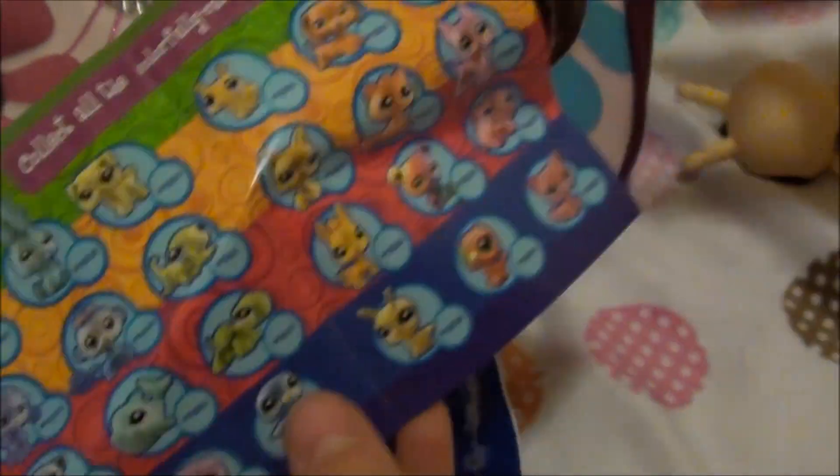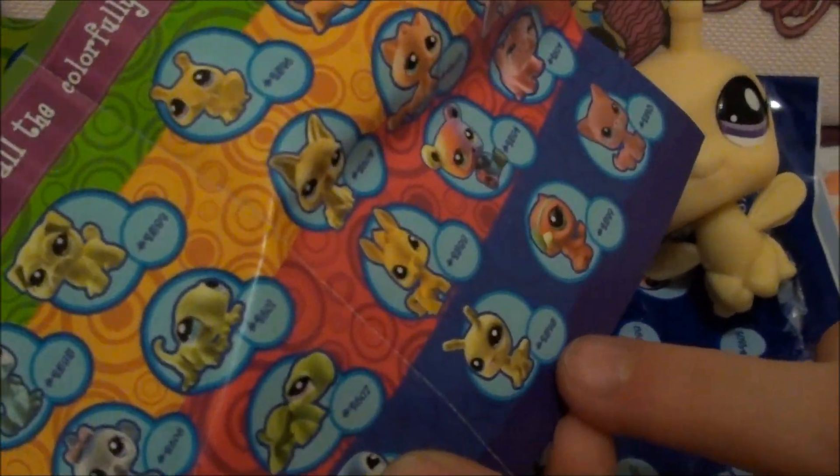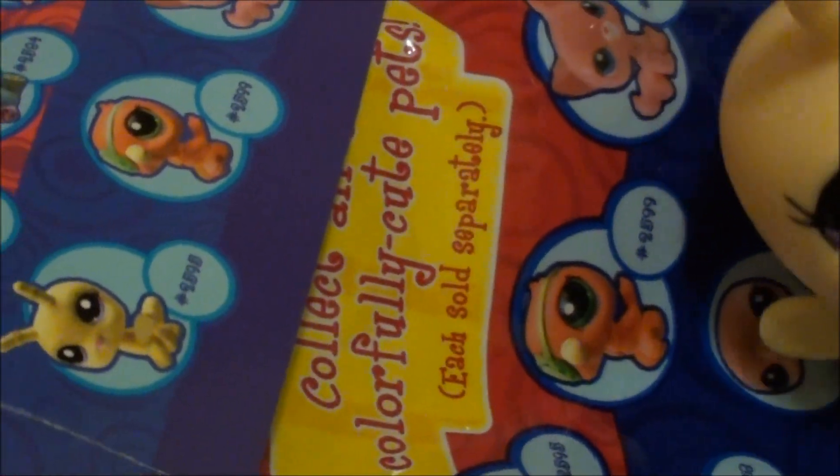Right here it says that this pet is number 2595. She is so cute. Bye guys.